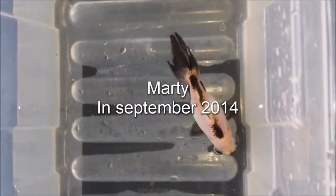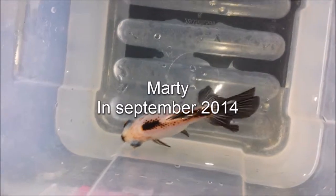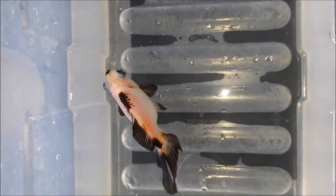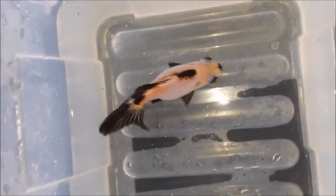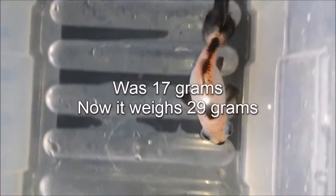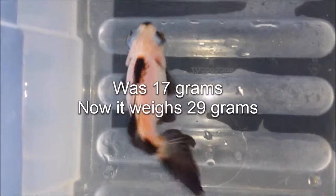The next one here is Marty, also one of the Pandas that I got rid of. I didn't like the spots on him — didn't look as good really. He also lost a lot of his black, so he was another one I got rid of. He put on 12 grams though, so he's going well and doing okay.